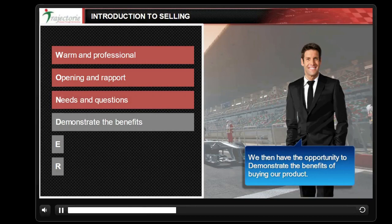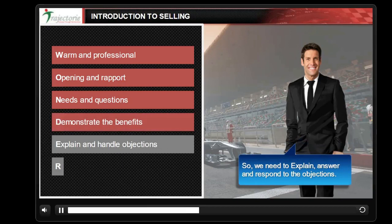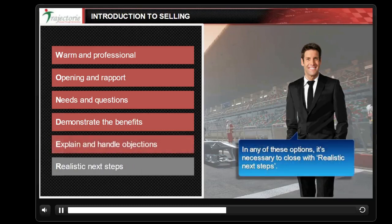Then we have the opportunity to demonstrate the benefits of buying our product. However, as we do that, the customer may have questions, so we need to explain and respond to their clarifications and objections. Finally, you may close the deal in one call, or may need some follow-ups, or just stay in touch. In any of these options, it's necessary to close with realistic next steps.